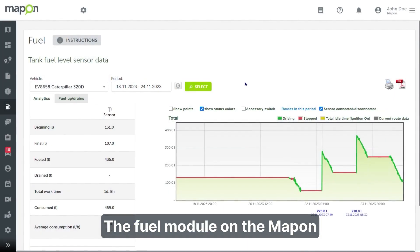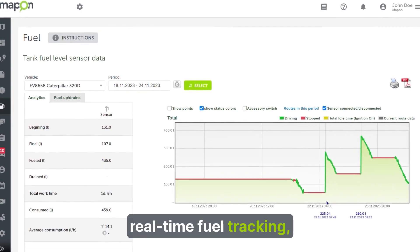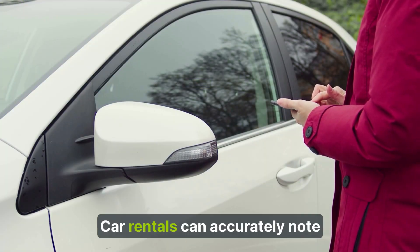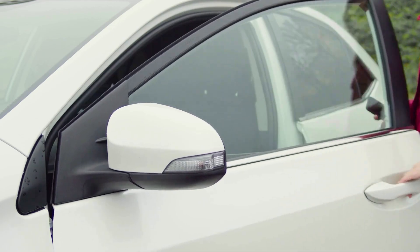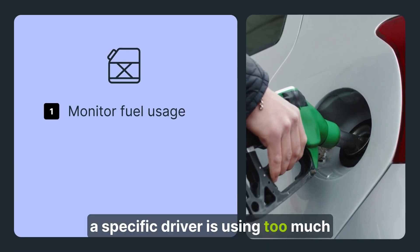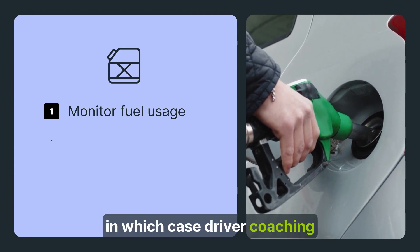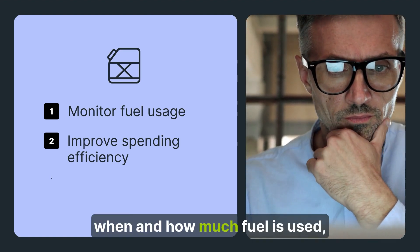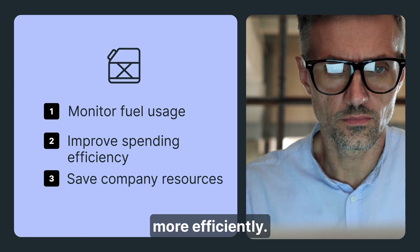The fuel module on the Map-on Platform provides access to real-time fuel tracking, consumption graphs, and notifications on fuel level changes. Car rentals can accurately note how much fuel was used by clients. Businesses can also see whether a specific driver is using too much fuel by speeding or idling, in which case driver coaching would be beneficial. Overall, by seeing why, when, and how much fuel is used, you can spend less on company resources and operate more efficiently.